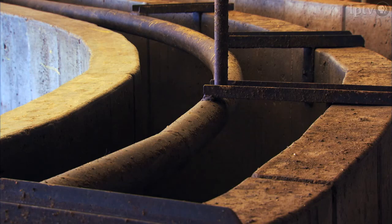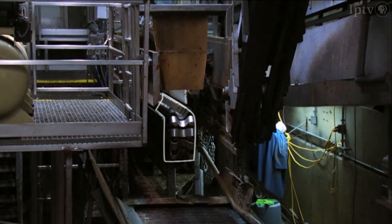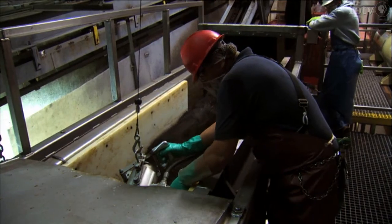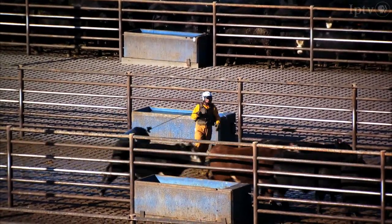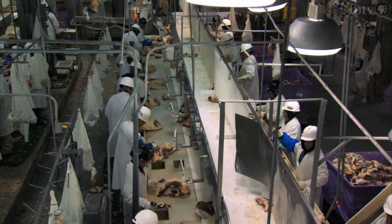When the animals approach the stun box, they are supported by a center track restrainer system designed by Grandin. The restrainer helps keep the animals calm and prevents them from falling to the ground after stunning, making them easier for packing plant employees to handle. Her research and real-world results have proven the animals are easier to handle and produce a better product.